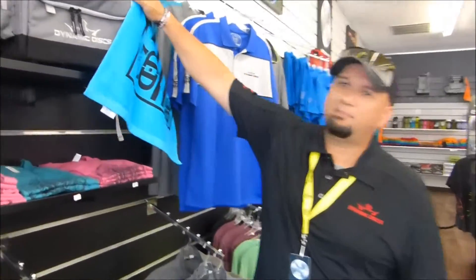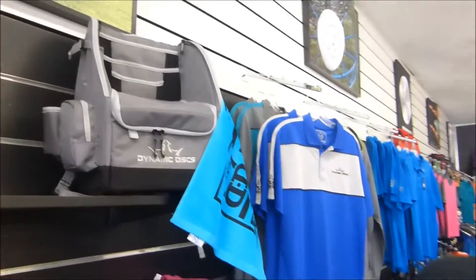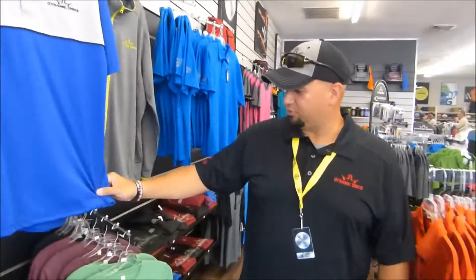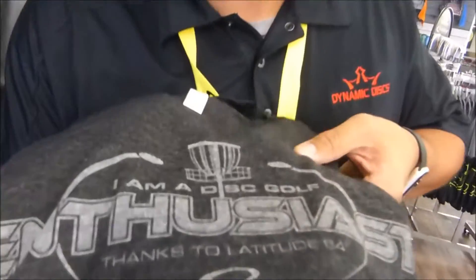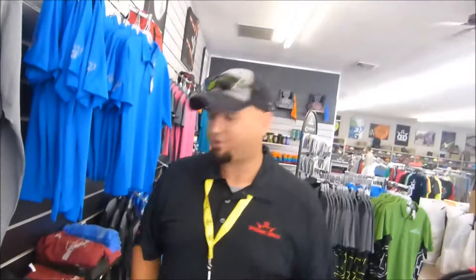We have apparel from Latitude 64, Dynamic Discs, and Westside Discs. We have Commander bags that have been very popular, all kinds of colors, very nice feel, nice feeling t-shirts. Feels so nice and soft when you're out on the disc golf course or just casual hanging out with your friends.